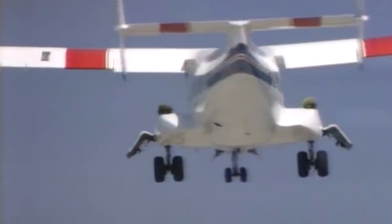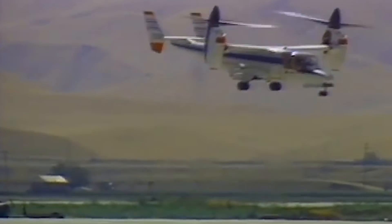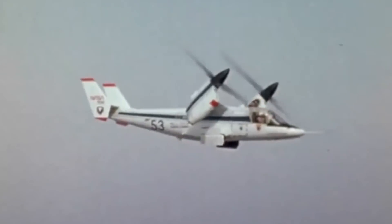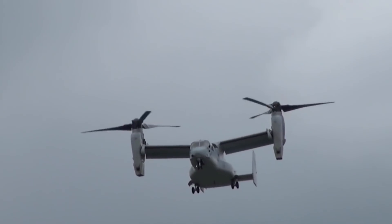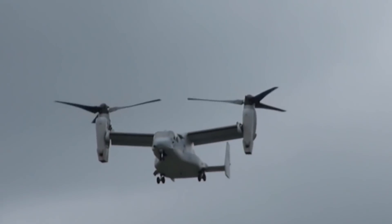The XV-15 became part of the standard airshow at Moffett Field Naval Air Station in the 1980s. Both prototypes were actively flown throughout the decade, testing applications for civilian and military aircraft types to come. Bell Helicopter and Boeing Vertol then submitted a joint bid for an enlarged version of the XV-15 in 1983, and the resulting preliminary design contract led to the Bell Boeing V-22 Osprey, the first production tiltrotor.